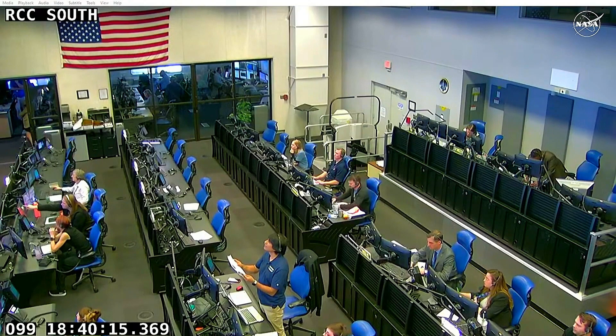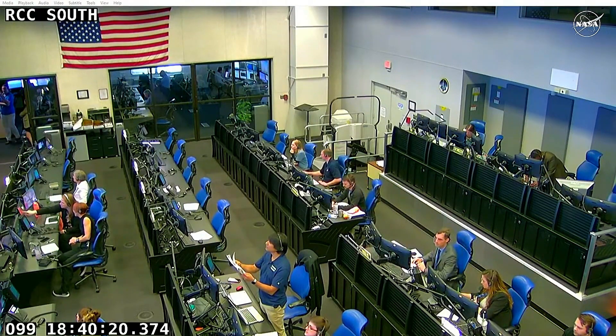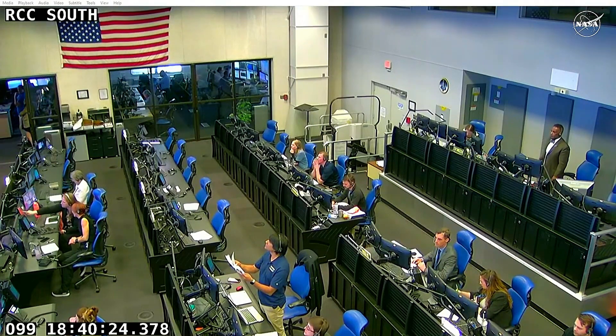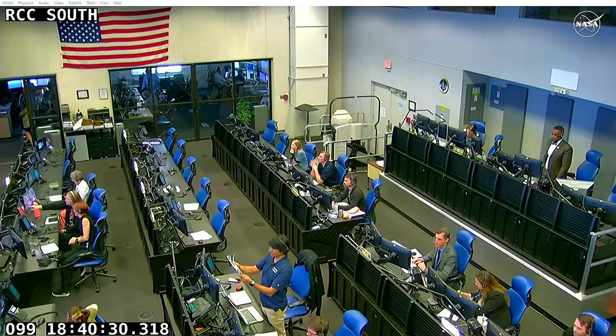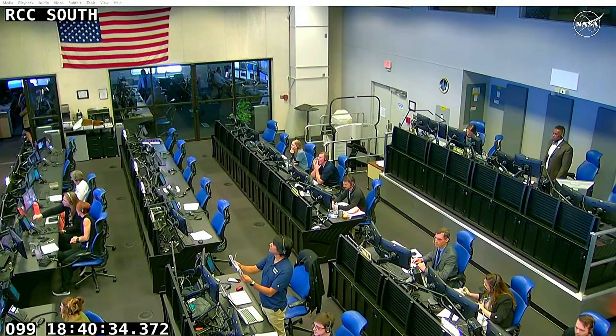Let's listen in. 6 TM readout box. Motor pressure. Plus 20. Here's now a look inside our RCC. That's the range team. Plus 40.